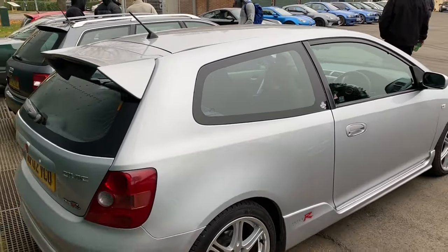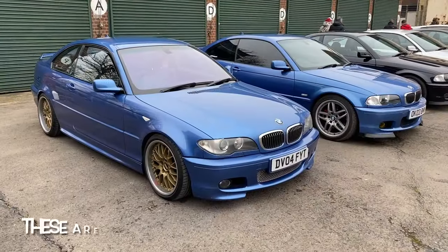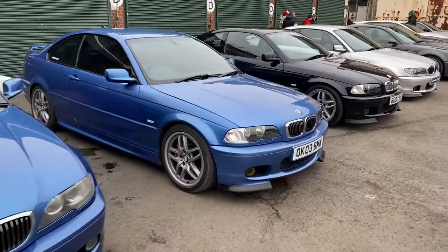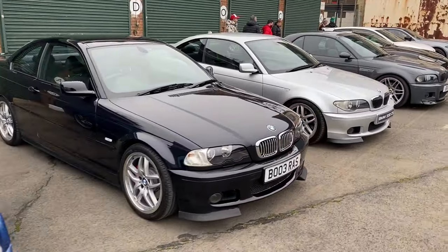So the E46 M3 - we've got an Estoril Blue one in the show, but if you fancy a change we can offer you a Carbon Black / Jet Black, or a silver one if you want.